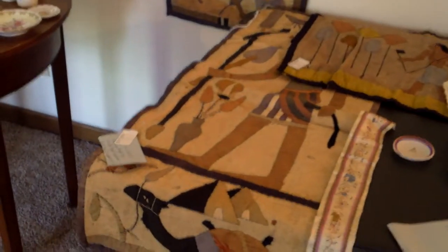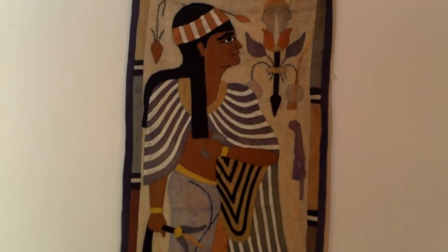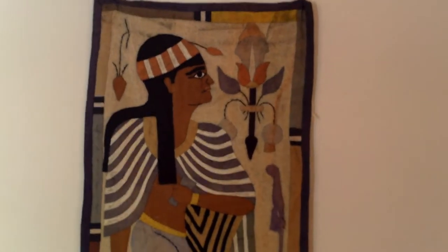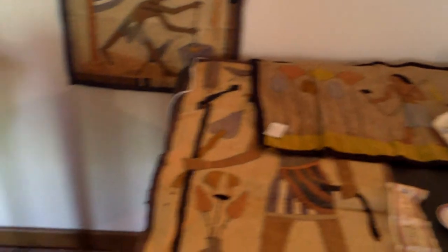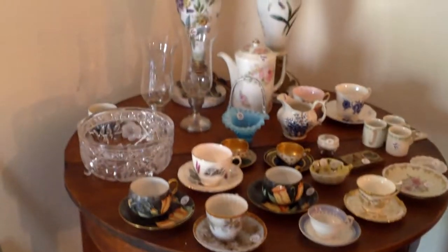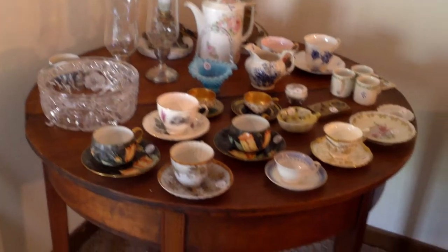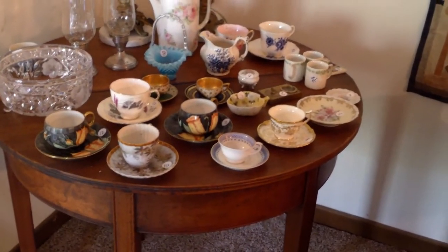Coming around, I've got these really unusual pieces — I found them with a note. They're Egyptian, not quite weaving, more like a collage of cloth, with a note saying a family member brought them back from around 1917. So that's a neat old Egyptian item. And then another good collection here on the table — a lot of good selection of cups and saucers.